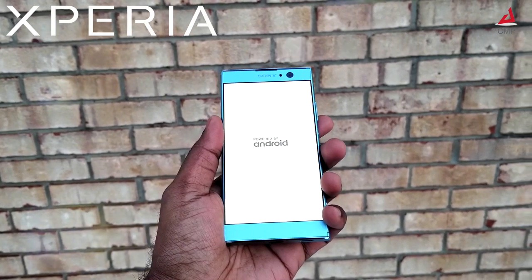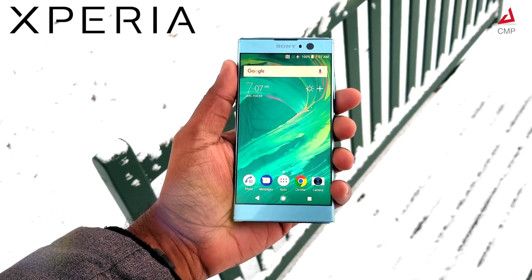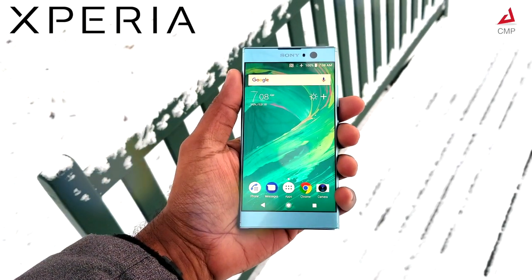Hello friends, this is Sony Xperia XA2. There is tough competition in the mid-range smartphone segment. Let's find out what makes the XA2 unique in this segment.